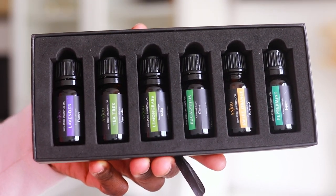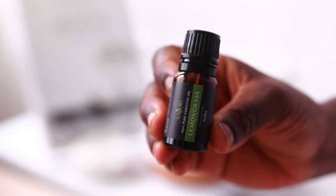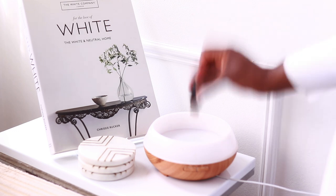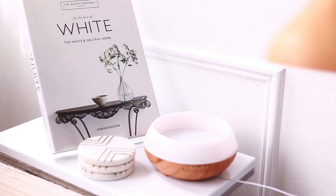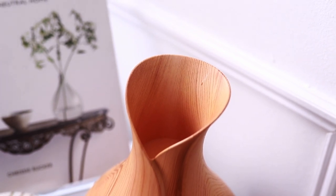Speaking of essential oils, my next recommendation is to have a set of essential oils. This set from Amazon has lavender, tea tree, lemongrass, eucalyptus, sweet orange, and peppermint. How they work: put a couple of drops into an essential oil diffuser, add some water, and steam comes out to fragrance the entire room. It's a healthier way of making your home smell nice. I love to do this once I'm done cleaning — just to give my home a burst of freshness.